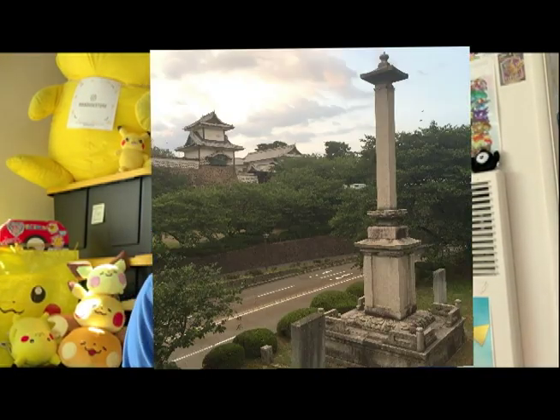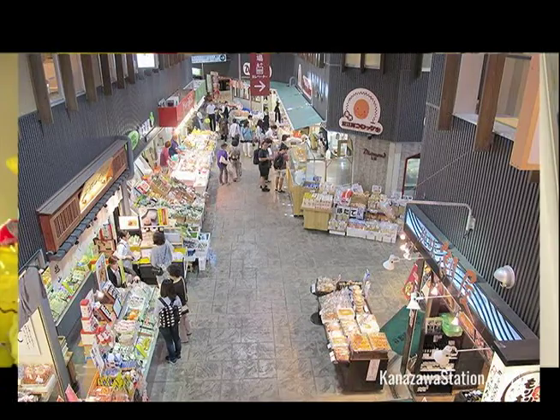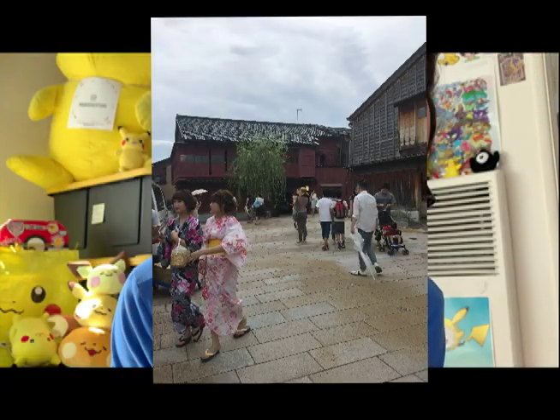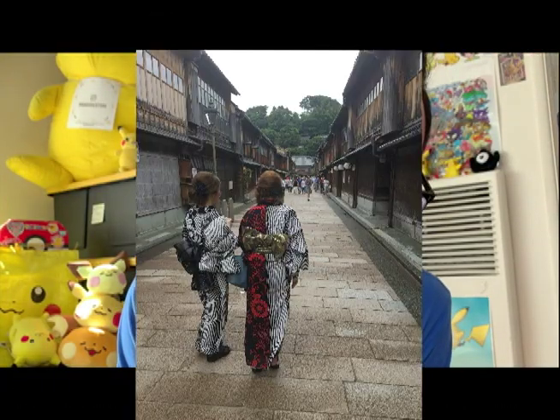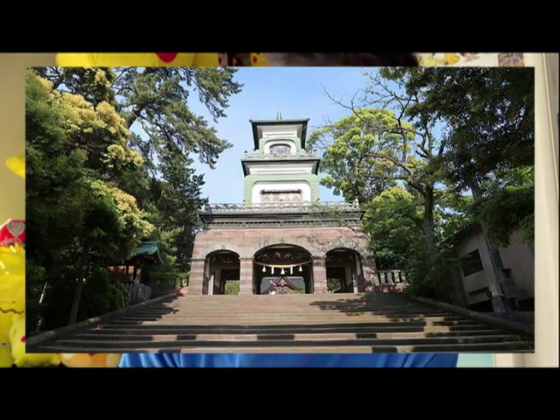Aside from arts and crafts, Kanazawa is known for many different landmarks. There's Kanazawa Castle, Kenroku-en Garden, the Omicho Market. I had lots of fun at the Higashi Geisha district, Mount Kigo, and Oyama Shrine.